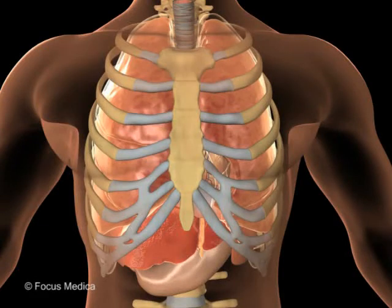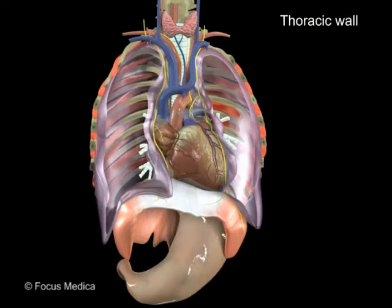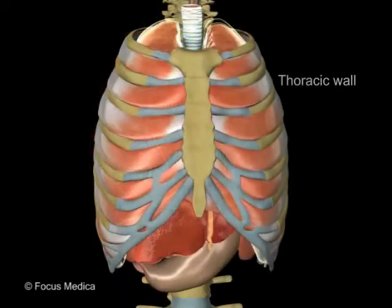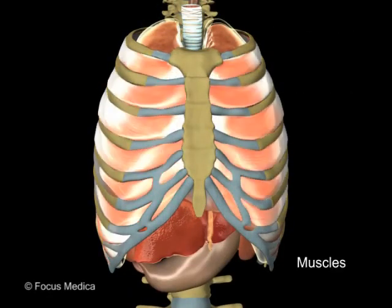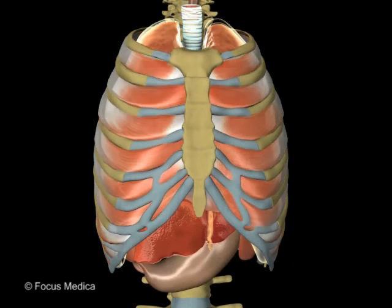The thorax consists of the thoracic wall and an enclosed thoracic cavity. The thoracic wall is formed by the bony thoracic cage with its attached muscles and is separated from the abdomen below by the diaphragm.